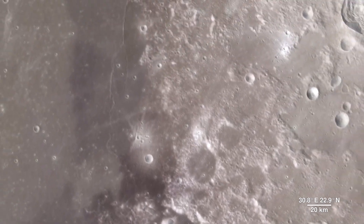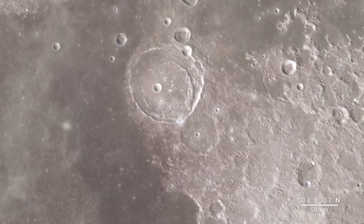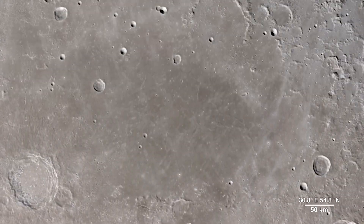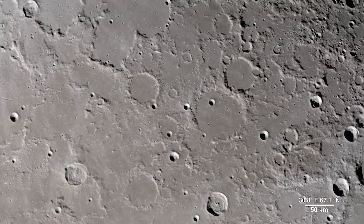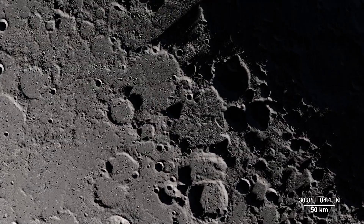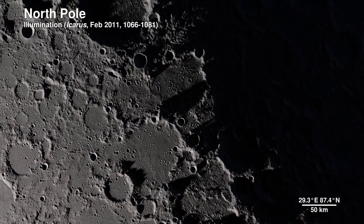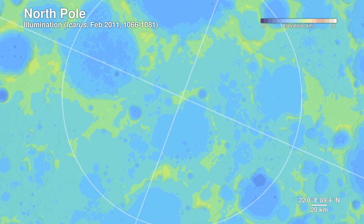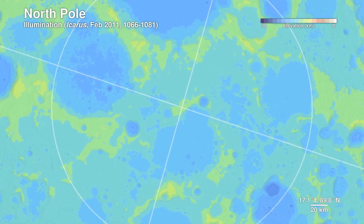Moving onward, we make our way to our final destination. This location contains regions that exist in permanent shadow as well as ones that bask in nearly perpetual light — it's the North Pole. Detailed terrain measurements by Lola allow scientists to model sunlight and shadow at the poles over decades and centuries.